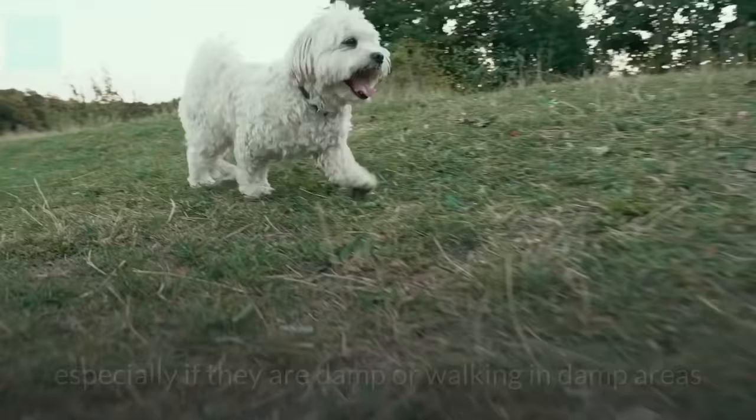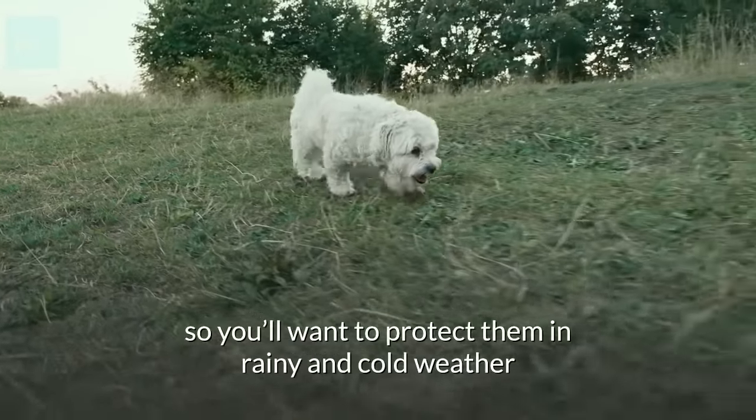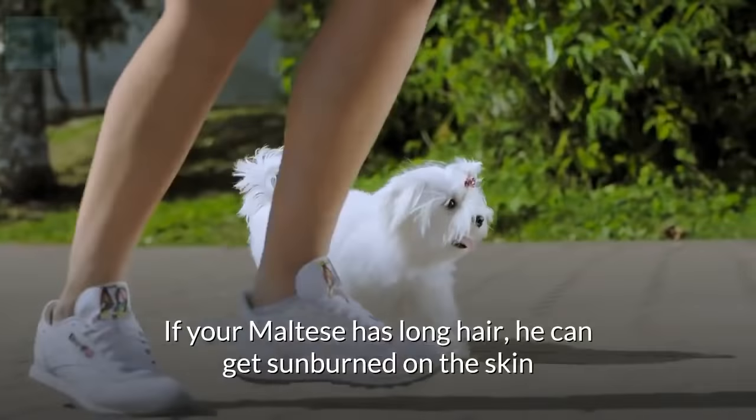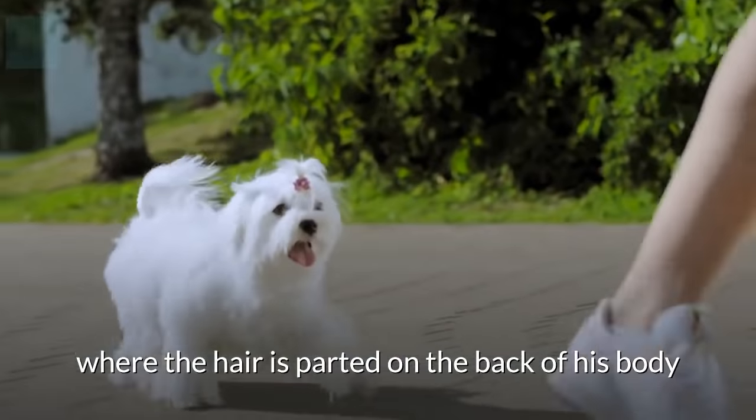Maltese are prone to chills, especially if they are damp or walking in damp areas, so you'll want to protect them in rainy and cold weather. If your Maltese has long hair, they can get sunburn on the skin where the hair is parted on the back of their body.